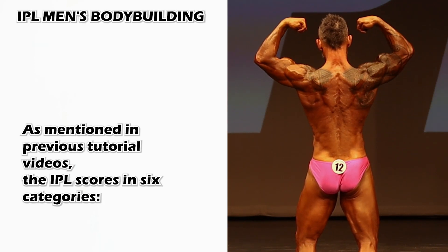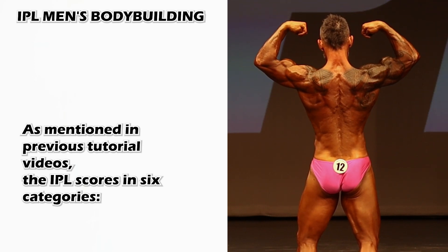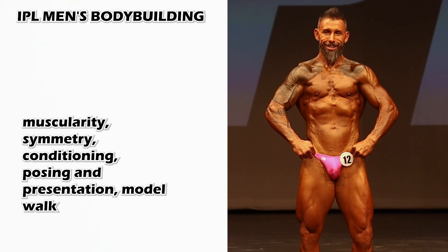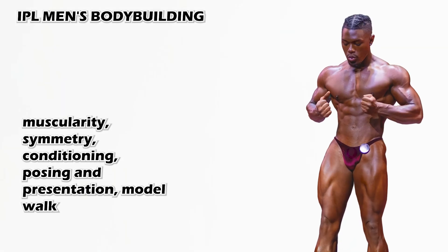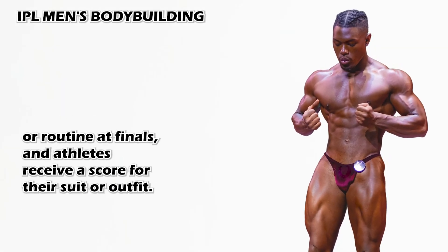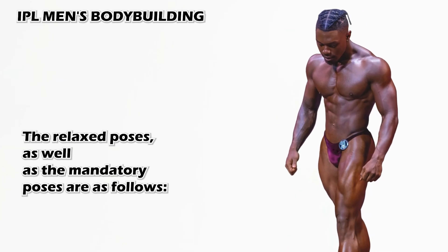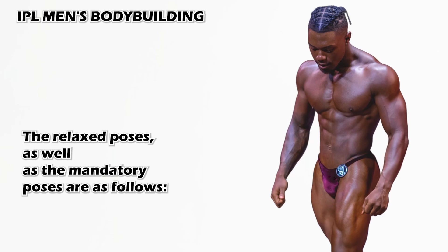As mentioned in previous tutorial videos, the IPL scores in six categories: muscularity, symmetry, conditioning, posing and presentation, model walk or routine at finals, and athletes receive a score for their suit or outfit. The relaxed poses as well as the mandatory poses are as follows.